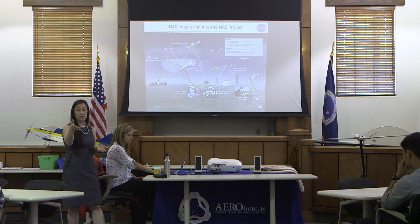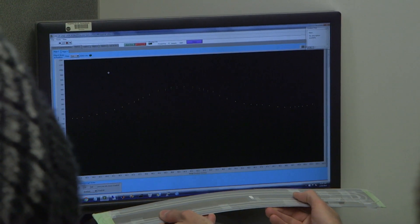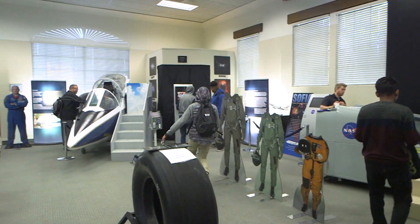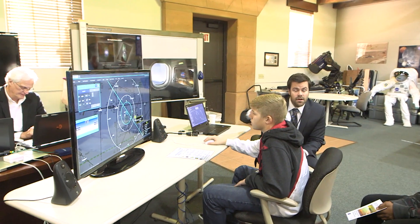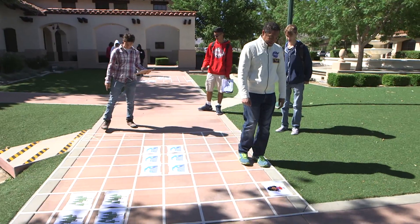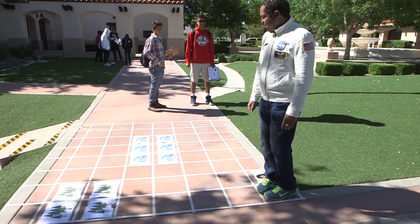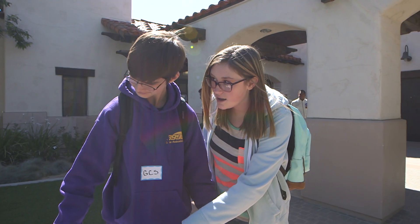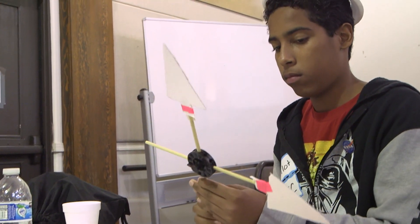The students heard from a human systems integration engineer, took a tour of the fiber optic sensing system lab, checked out the aerospace exploration gallery, learned about the challenges of integrating unmanned aircraft in our national airspace, role-played in a scenario in which they rescued a stranded child with an unmanned aircraft, and competed in a challenge to build a wind power turbine with the most electrical output.